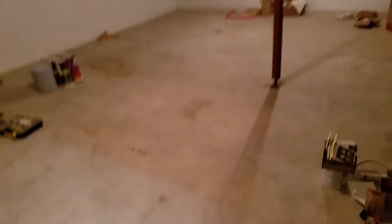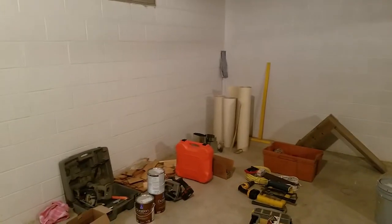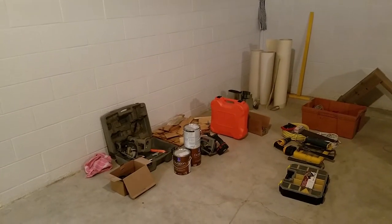Taking you guys downstairs — some of you might know what this area is. Right there is where my workbench used to be, and where the fire started.